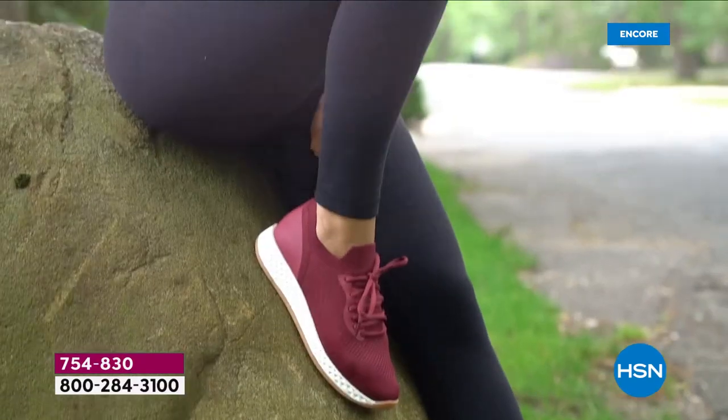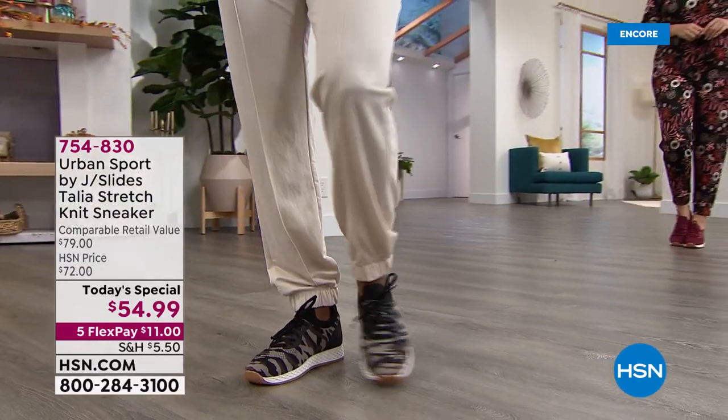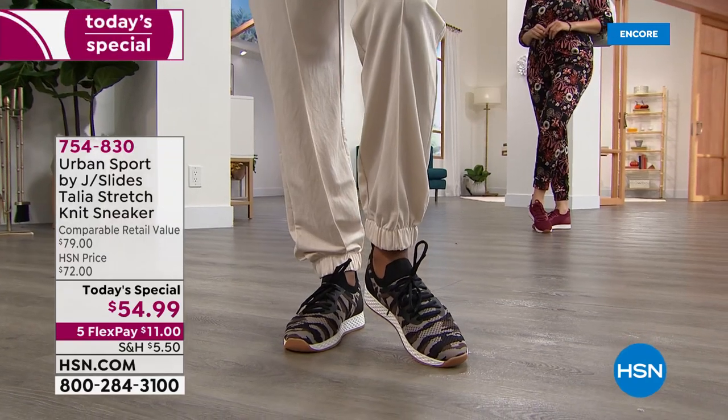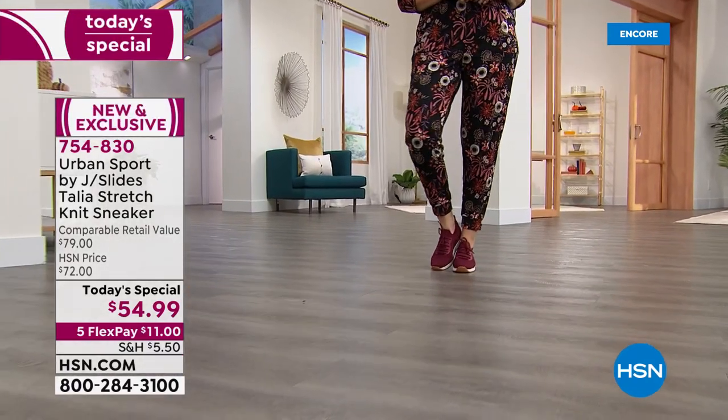This is exclusive — it is only here. And have you seen the price? $54.99. It is the lowest price I have ever found on any Urban Sport by J Slides, on any website, including theirs, including ours. Today and today only.